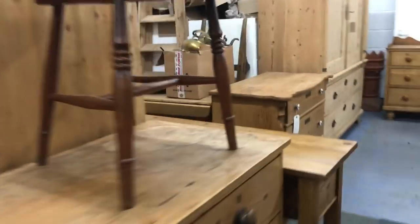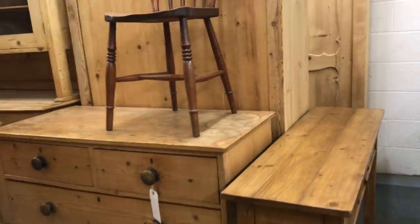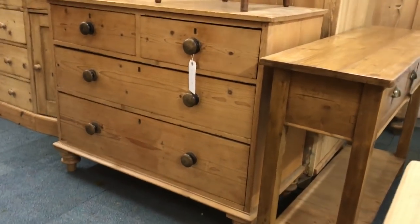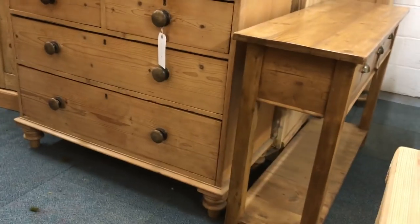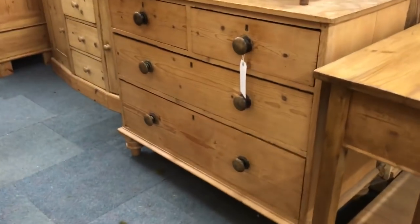Where are we going next? Ah yes — a Victorian pine chest of drawers, probably mid-Victorian. Two drawers over two small over two big drawers.